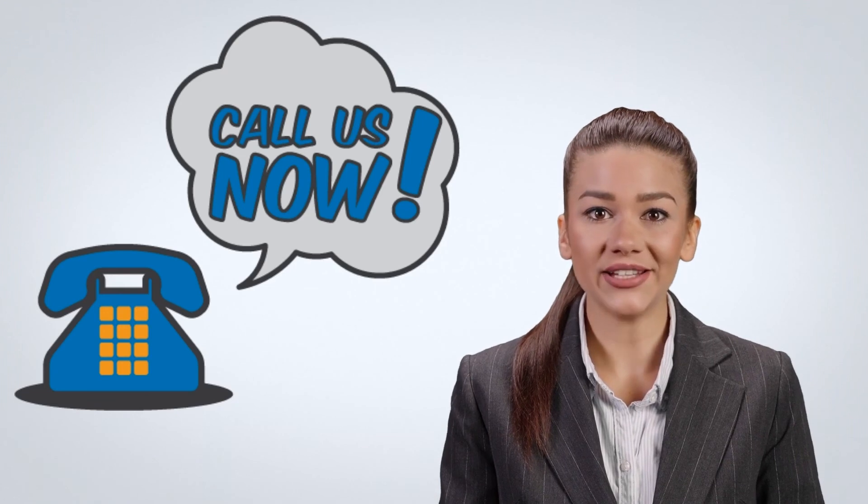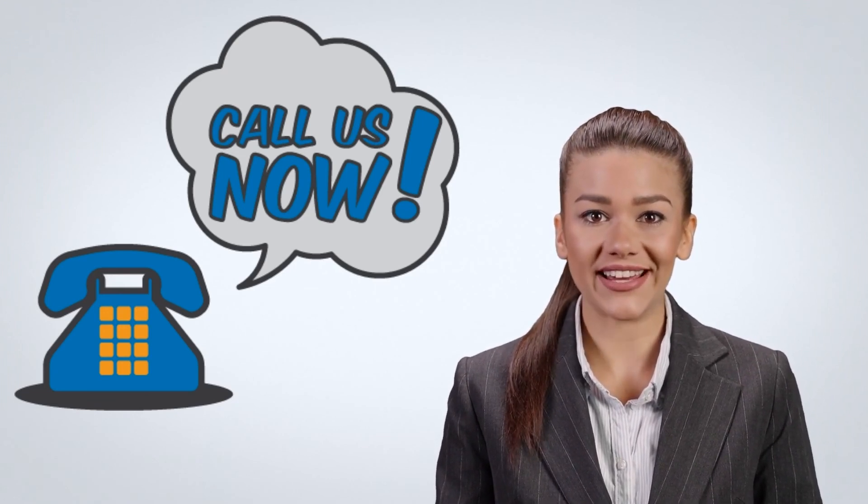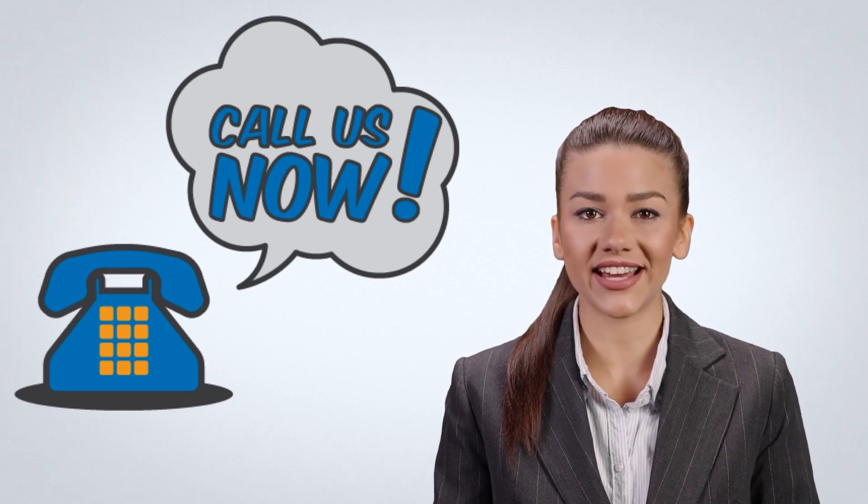Call us at 818-257-1540 for more information about real estate videography in Van Nuys.